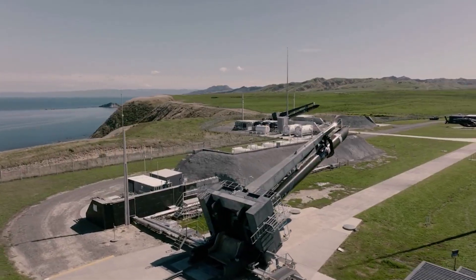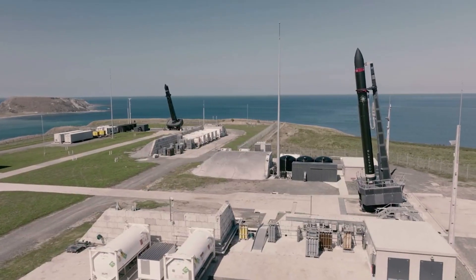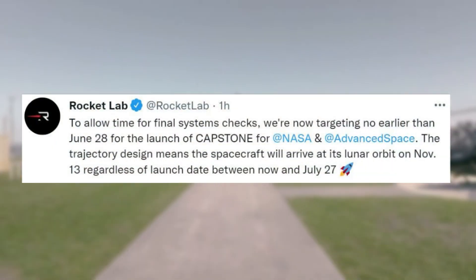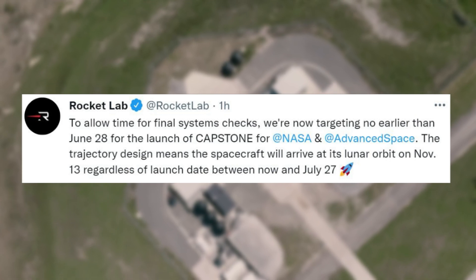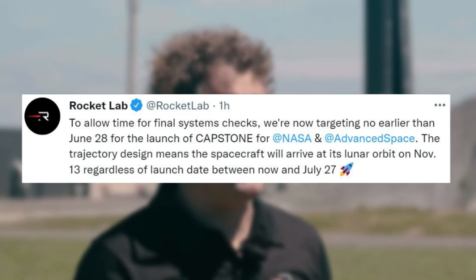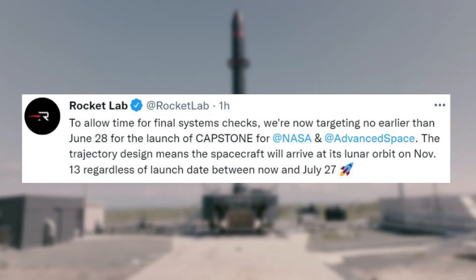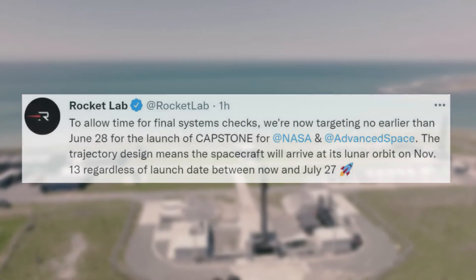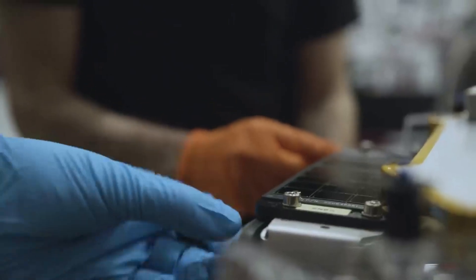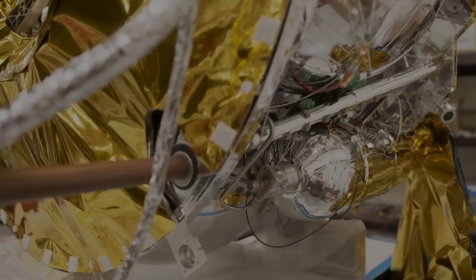Finally, only a few hours ago, Rocket Lab tweeted one last update about Capstone, pointing out: 'To allow time for final systems checks, we're now targeting no earlier than June 28th for the launch of Capstone for NASA and Advanced Space. The trajectory design means the spacecraft will arrive at its lunar orbit on November 13th regardless of launch date between now and July 27.' It's clear that NASA as well as some of the other companies involved are working to ensure everything is perfect before the launch, which has created a few delays this month for various reasons.